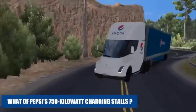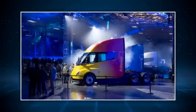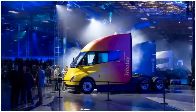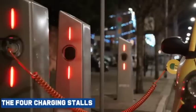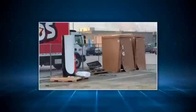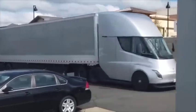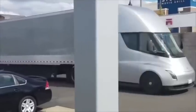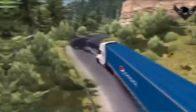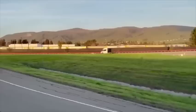What of Pepsi's 750 kilowatt charging stalls? It could be that they're referring to the average power per stall, as 750 multiplied by the four charging stalls gives a total output of 3 megawatts on top, and the megacharger will shift power to whatever stalls are in use. For example, if one Semi is plugged in, depending on if it can draw from the adjacent stall or all four stalls, it might be able to draw between 1.5 to 3 megawatts. So Pepsi's claim doesn't conflict with our other information — we may just be missing some detail.